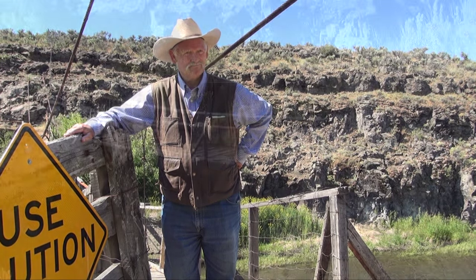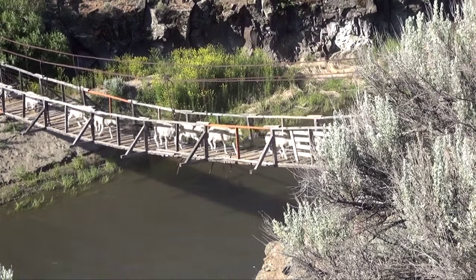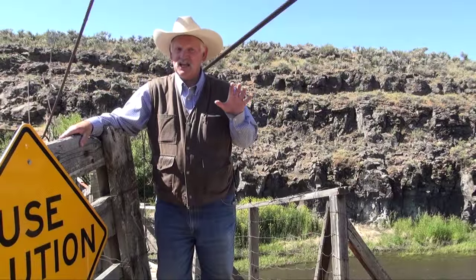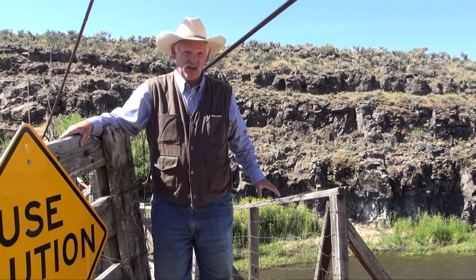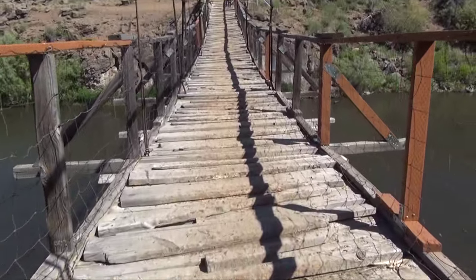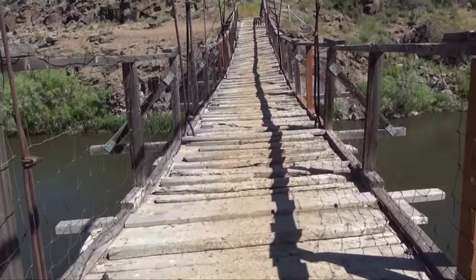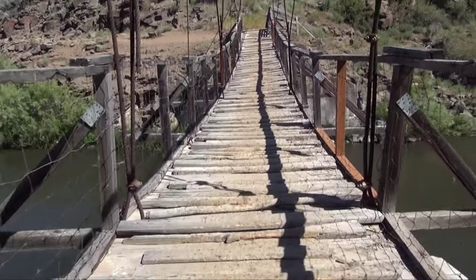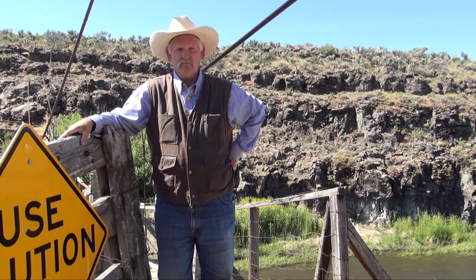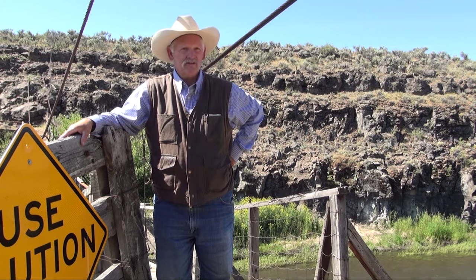I have been at this bridge when sheep have come across and counted them for 41 years now — this is this year. Basically, it does look a lot the same as it did. Naturally it's had some cosmetic changes — some planks have been replaced — but the cables are the same. The structure is the same as far as the way it's built. It's been the same as long as I've been around here. Just had to do some maintenance on it over the years.